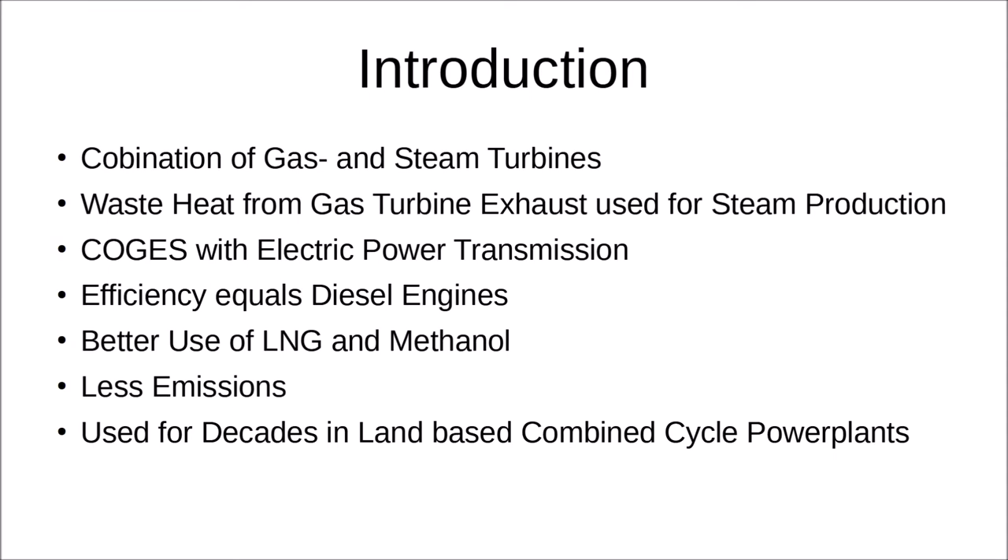For the actual introduction into COGAS: it is a combination of gas and steam turbines, where the steam turbines recover waste heat from the gas turbine exhaust gas using waste heat or exhaust gas boilers. If you use this with electric power transmission, it is called COGES — combined gas and steam turbine electric. The overall efficiency of such a plant can equal the efficiency of diesel engines, because gas turbines are significantly less efficient as they lose a lot of waste heat through the hot exhaust gas. This principle has been used for decades in land-based combined cycle power plants.